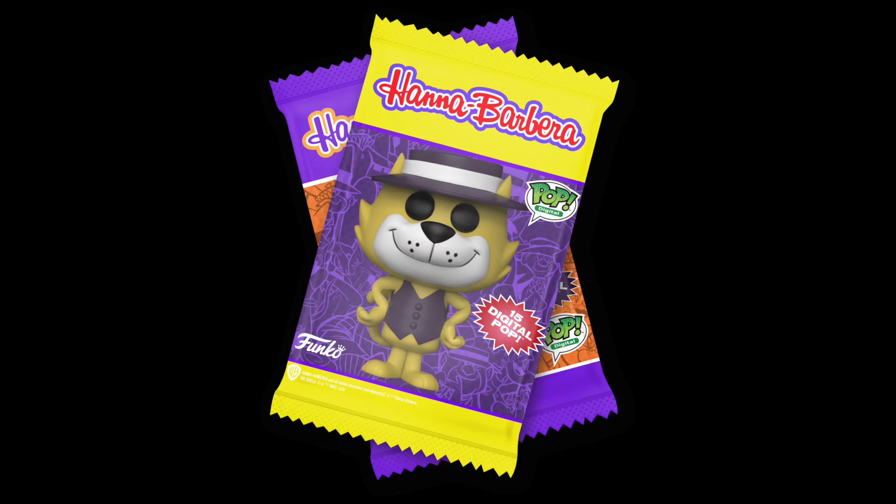What's up, guys? I'm DKRessler, and in today's video, we're going to be discussing the redeemable pops for the upcoming Series 2 of the Hanna-Barbera Funko NFT. Let's get right to it.